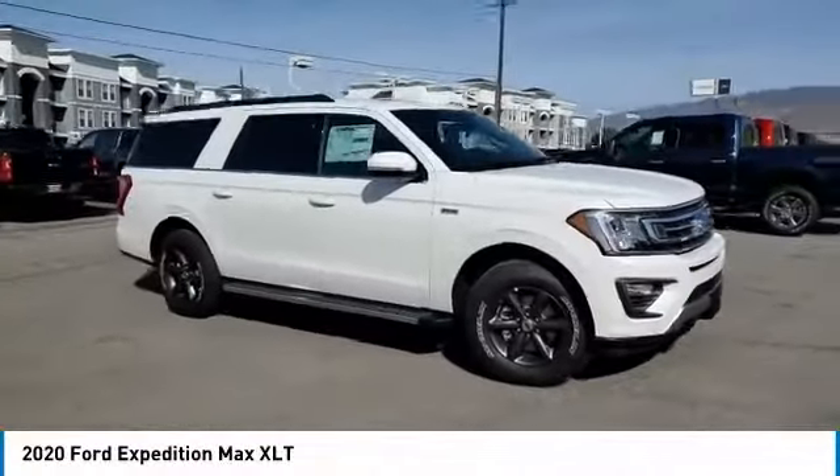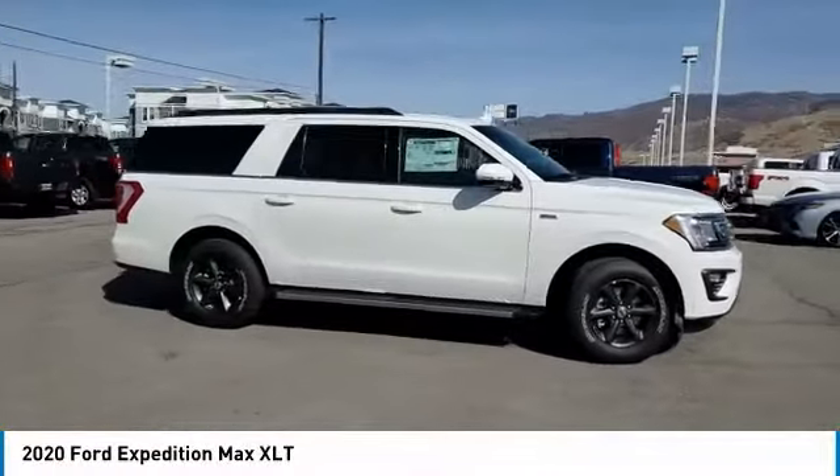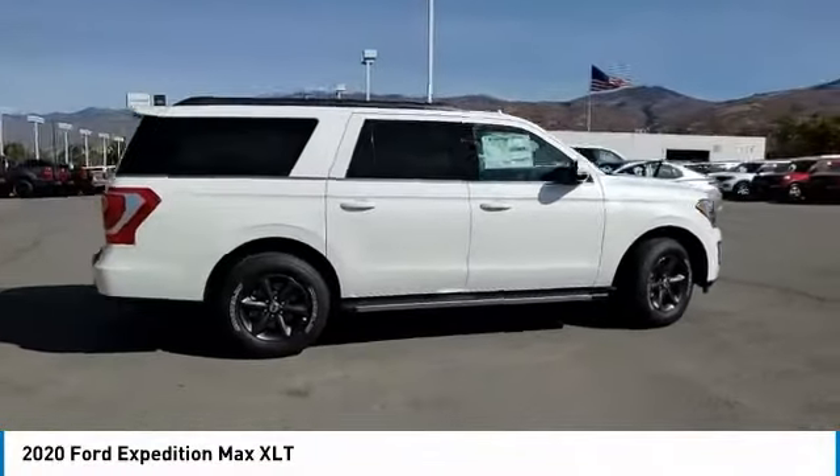We are pleased to show you the 2020 Expedition. Powerful, controlled, resourceful. Expedition.